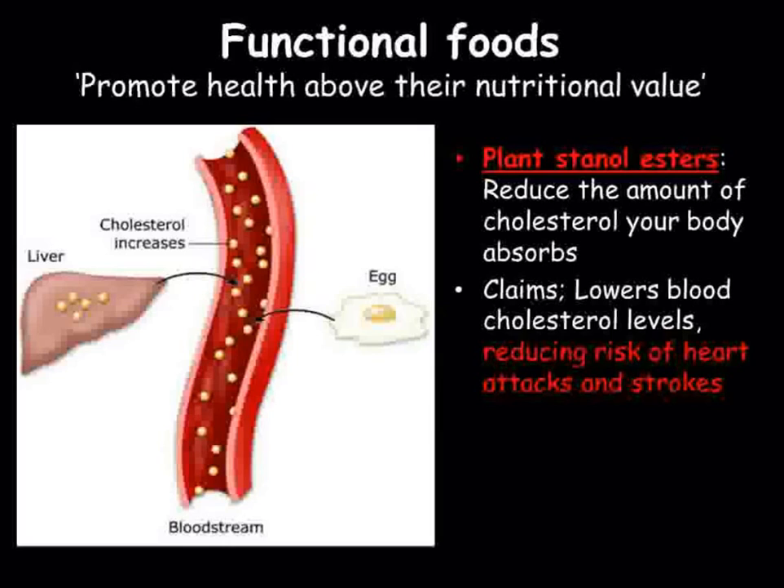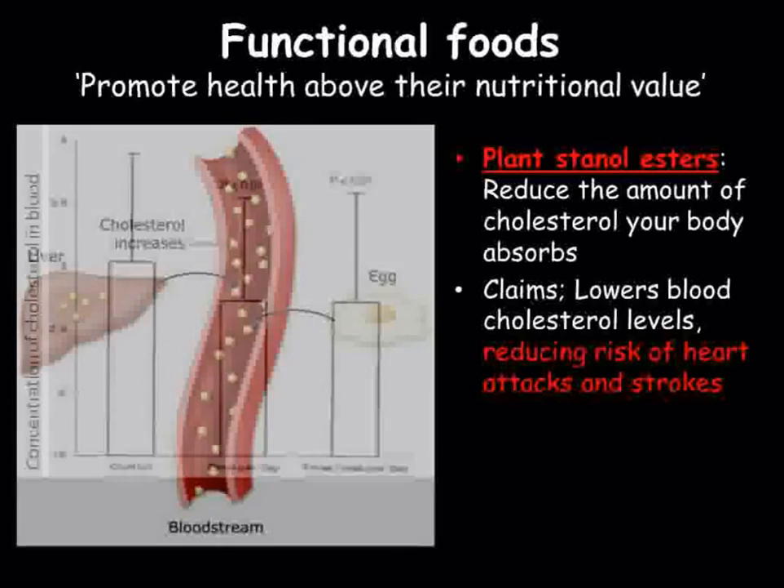Cholesterol is found in meat and other animal products such as cheese and eggs. High cholesterol levels can be managed through diet or drugs, and another way of reducing their levels in the body is by consuming plant stanol esters.